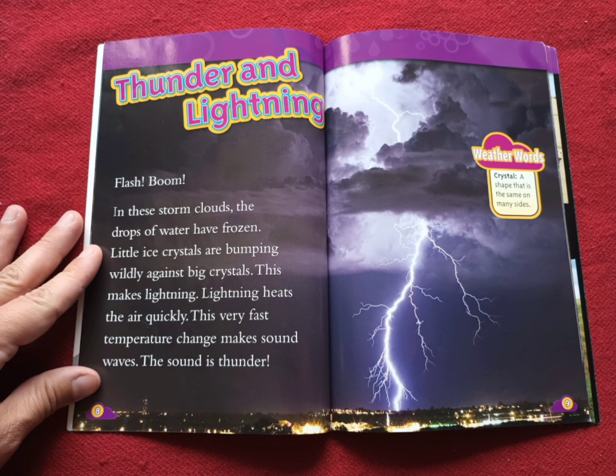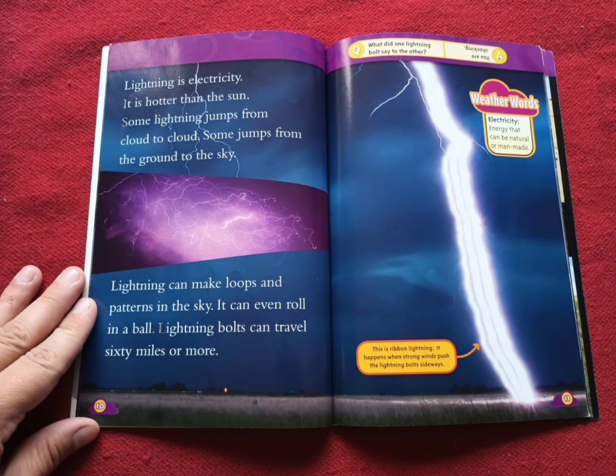Wow, I didn't know that. Did you? Weather words. Crystal: a shape that is the same on many sides. Lightning is electricity. It is hotter than the sun. Some lightning jumps from cloud to cloud. Some jumps from the ground to the sky. Lightning can make loops and patterns in the sky. It can even roll in a ball. Lightning bolts can travel 60 miles or more. Weather words. Electricity: energy that can be natural or man-made. This is ripping lightning — it happens when strong winds push the lightning bolts sideways.